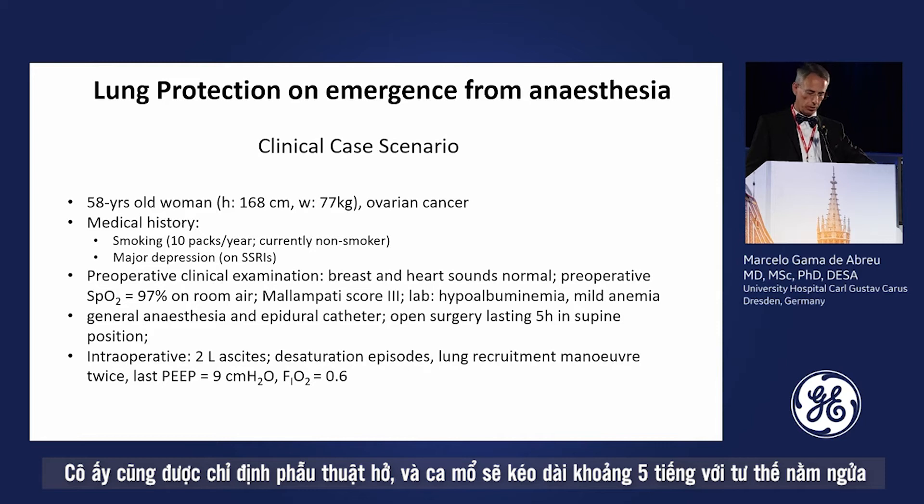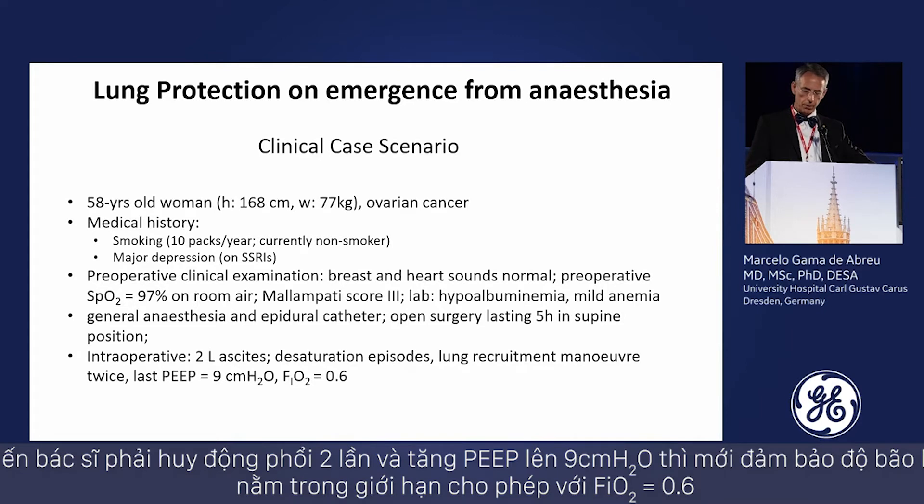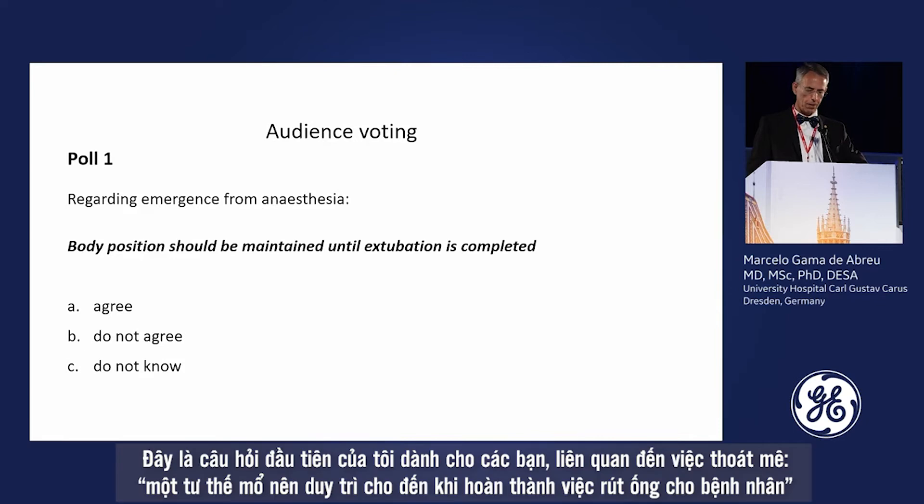She was operated via an open approach lasting up to five hours in supine position. During the intraoperative phase she had a loss of two liters due to ascites, and many desaturation episodes. The anesthesiologist performed lung recruitment twice and decided to increase PEEP to 9 cmH2O, which maintained saturation within limits with an FiO2 of 0.6.